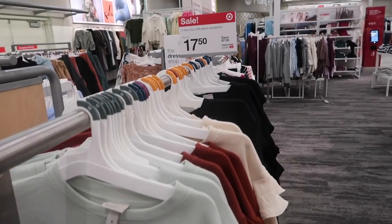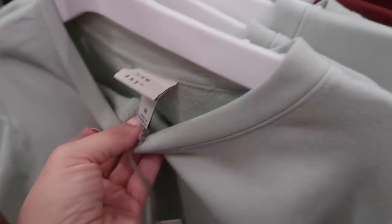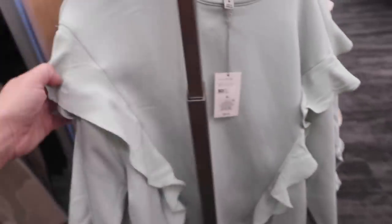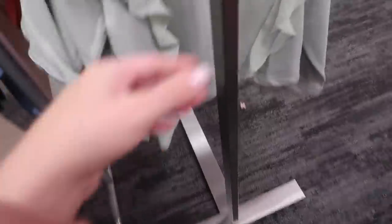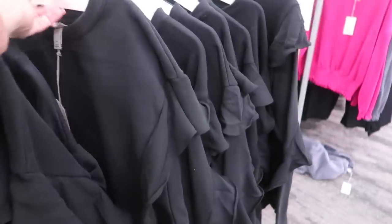Also seeing some new colors in the A New Day ruffled sweatshirt. With that 30% off it's going to bring it down to $17.50. These are a crew neck, terry kind of inside with this sheer chiffon little ruffle, and the wrist is relaxed — more of a shorter boxy fit. It comes in green, brown, ivory, and black. Really cute to dress up or down — pair with your jeans, leggings, or dress pants.